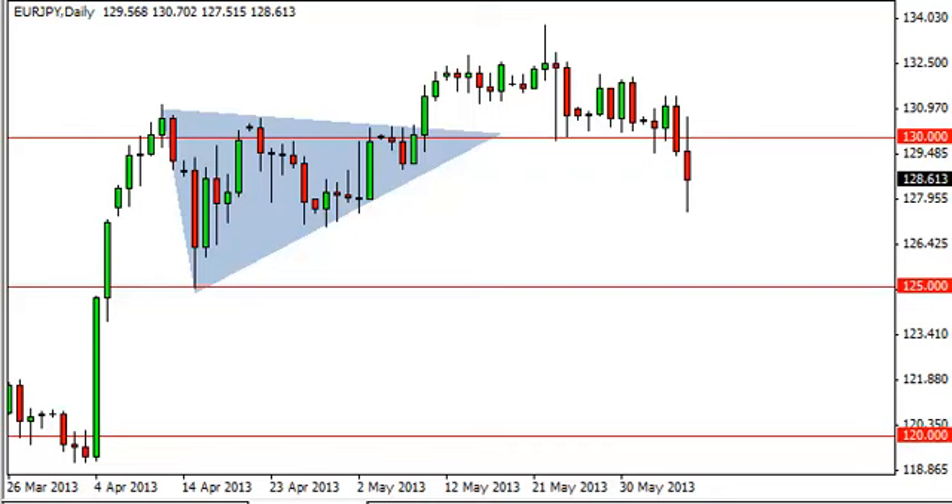EUR/JPY daily forecast, June 7th, FXEmpire.com. Today's nonfarm payroll Friday numbers will more than likely be very influential in this pair. It does tend to react to risk-on/risk-off sentiment.